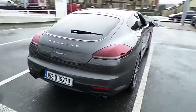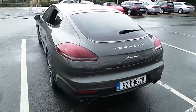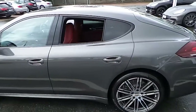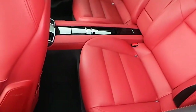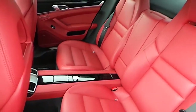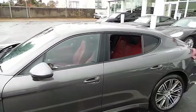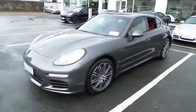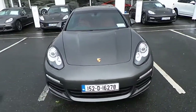Should you wish to take a closer look at this car, please contact Porsche Centre Dublin on 01235 3375. Thank you.